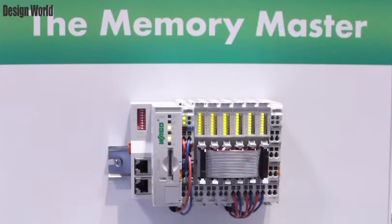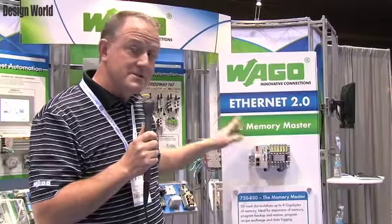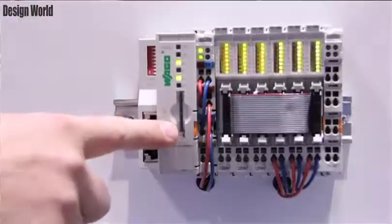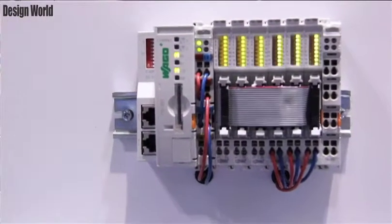And lastly is our Memory Master PLC. This is also similar to the first PLC I mentioned, but it has more memory, and additionally it has a compact flash card. You can use that compact flash card for backing up and restoring your program or for data logging.